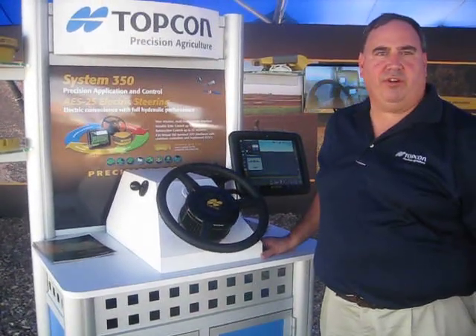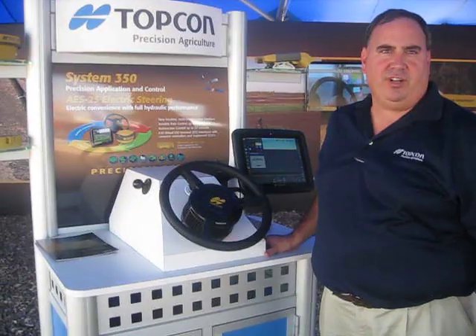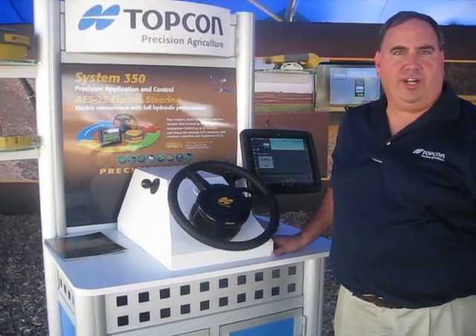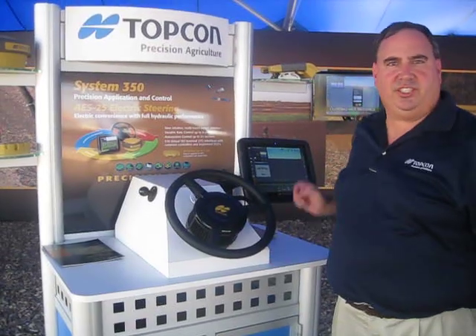Hello, I'm Mike Gomes, Director of Marketing at TopCon Precision Agriculture, here at the Farm Progress 2011 in Decatur, Illinois. We're here at TopCon Precision Agriculture looking at our System 350.